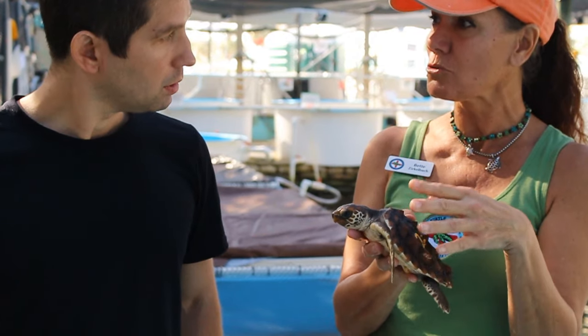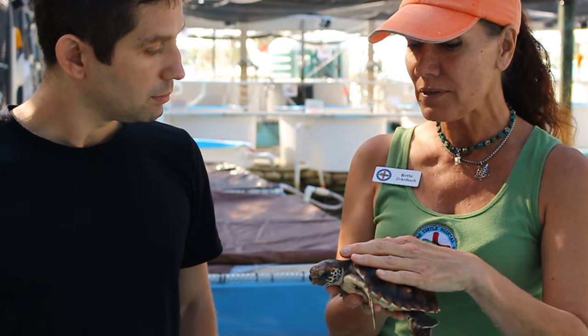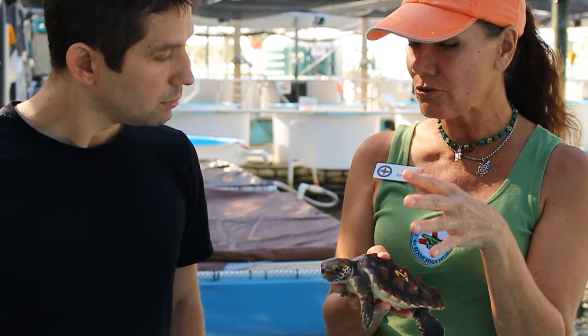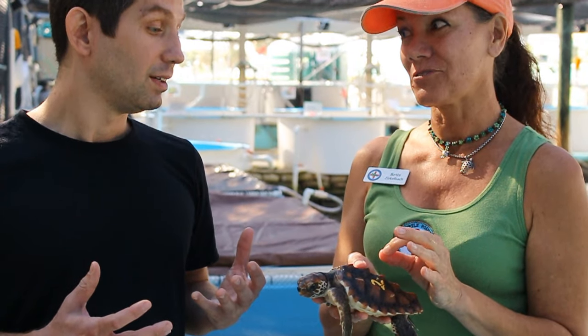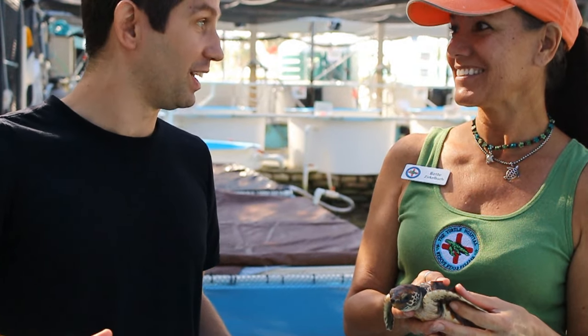Now he's part of a very special permit and head start program. We will keep Neptune until his shell or carapace is 45 centimeters long, which is about two to three years, and that will give him a much better survival chance out in the wild. Because they have a ton of predators — everything eats baby sea turtles, that's why mamas lay so many eggs.